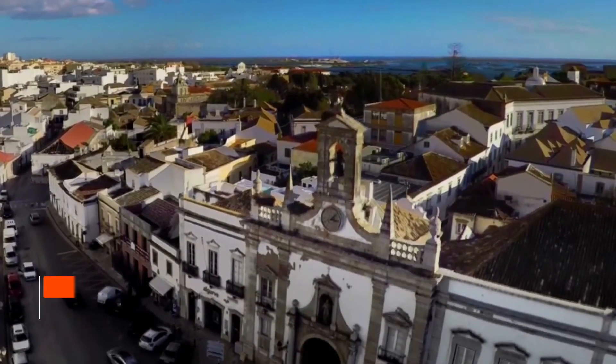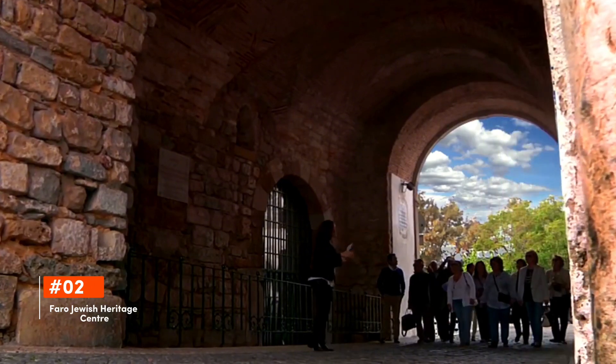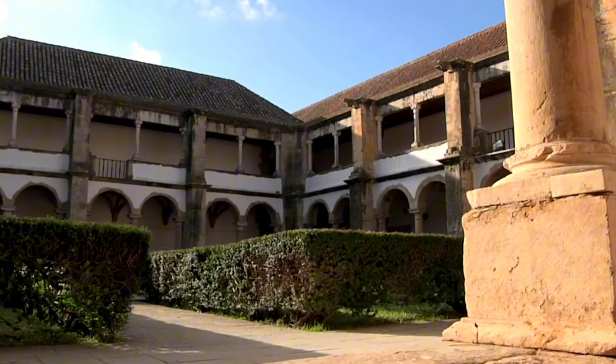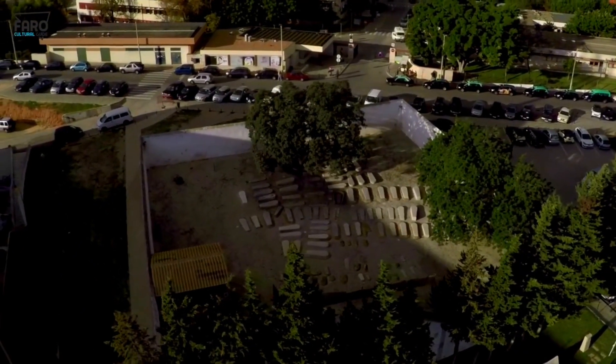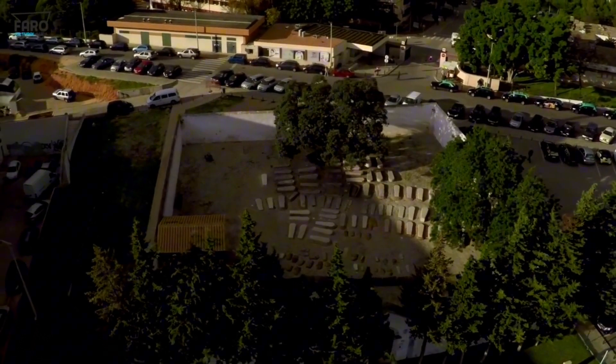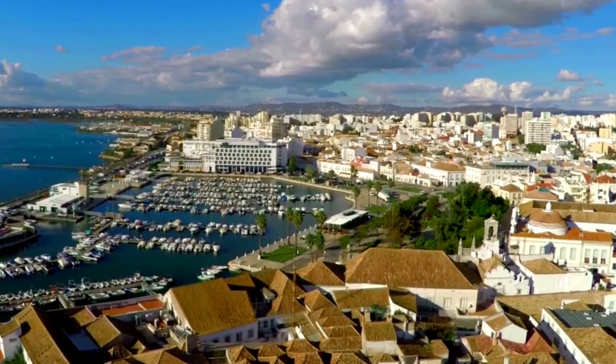Earning a place in the top two is the Faro Jewish Heritage Center. Situated in the heart of the city, the Faro Jewish Heritage Center preserves the memory of Faro's once-thriving Jewish community. It features a beautifully restored medieval synagogue and a cemetery with intricately carved tombstones, recounting tales of the Jewish diaspora in Portugal.